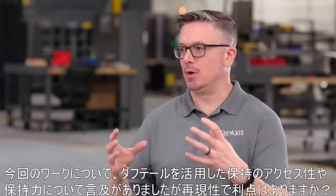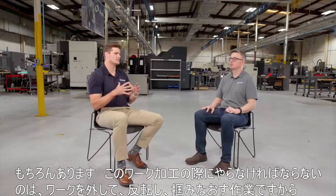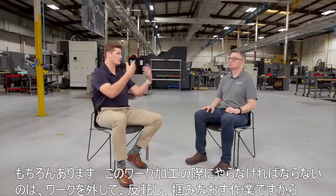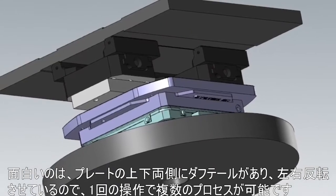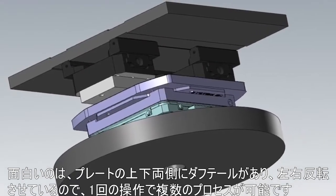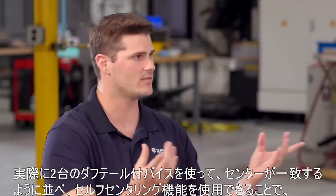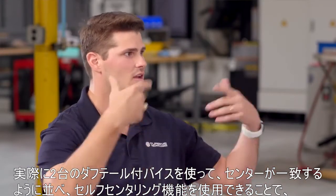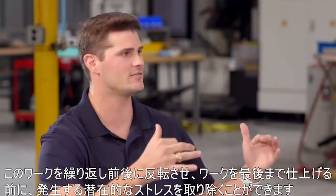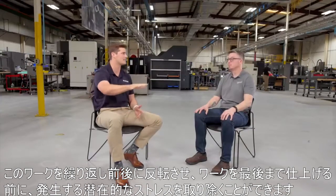You mentioned the accessibility and holding power that the dovetail gave you on this particular part — but was the repeatability advantageous? Absolutely. One of the things we had to do with this part was let go of it, flip it, and re-grip it. You actually had a dovetail on both sides of that plate and were flipping it op to op — one operation but multiple processes within it. We actually used two dovetail vises, lined them up so their centers were aligned with each other, and then used that self-centering feature to repeatedly flip the part back and forth and take out any potential stress relieving before taking the part all the way to finish.